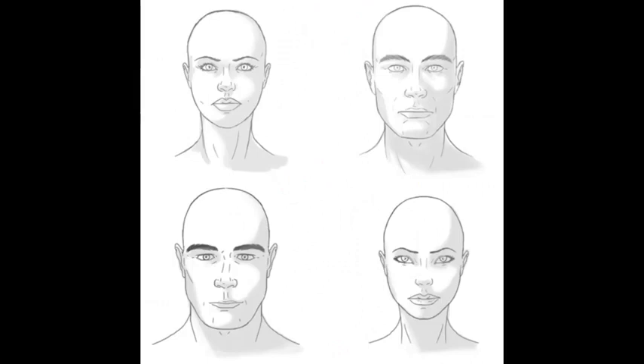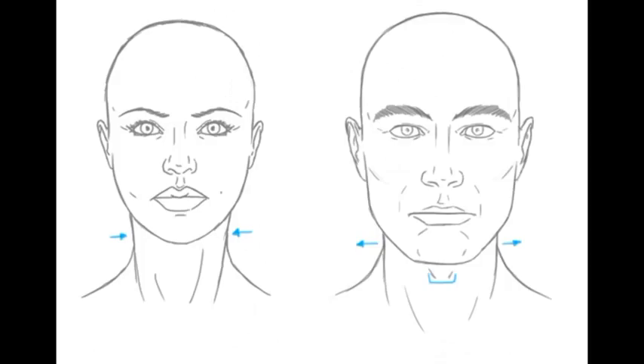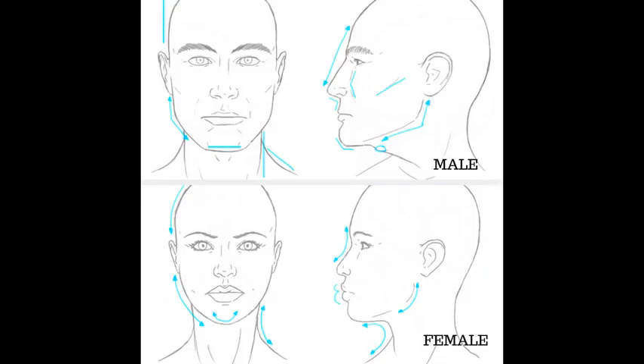Men have the massive skull, square shapes. Women have the oval or round shaped face, smaller neck. Men have the square chin, the square jaw, the wide neck. A man's skull is heavier than a woman's, so the neck is wider to support the weight on their shoulders. Women have the narrow neck, the small jaw, no brow bone.